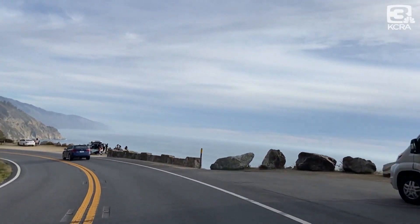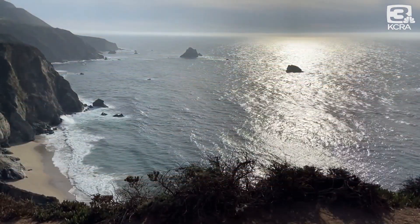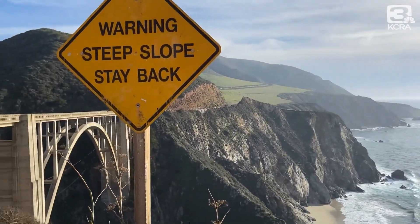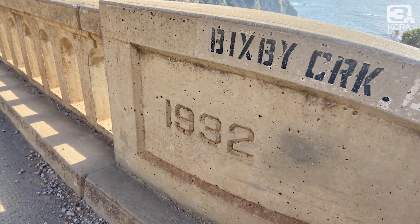Along California's famed Highway 1, a road known for spectacular sunsets and views of a rugged cliff-lined coast, is another visual wonder. This is the Bixby Bridge, or more formally, the Bixby Creek Bridge.